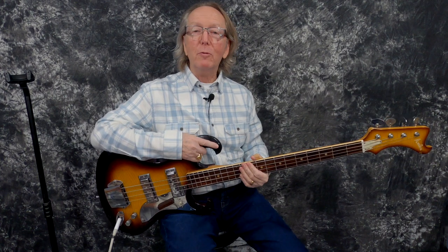Hey everybody, Lawman Mike with www.lawmanguitars.com. I've got a bass that I know you probably have never ever seen before. A 1967 Avalon AV2 Shaggs bass guitar.